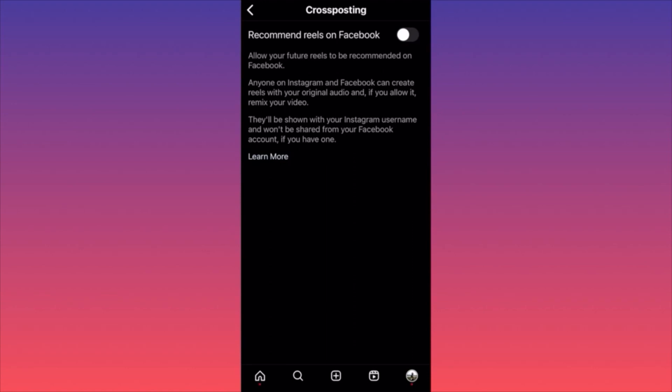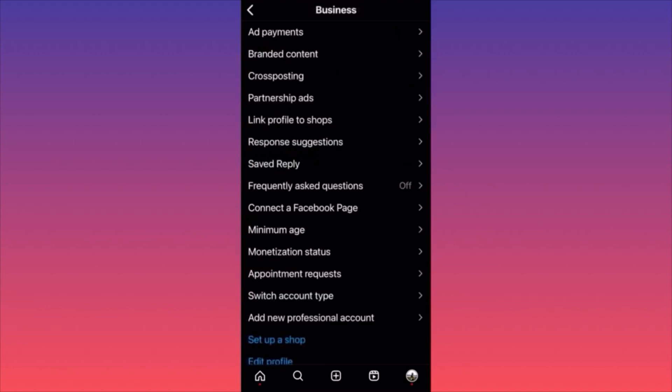Then there's 'Cross Posting' — you can post content created on Facebook that gets automatically published on Instagram Reels as well. Every time you publish on Instagram it will show up on your Facebook Reels and Facebook page. This allows you to have double if not triple the traffic for free without doing extra work.